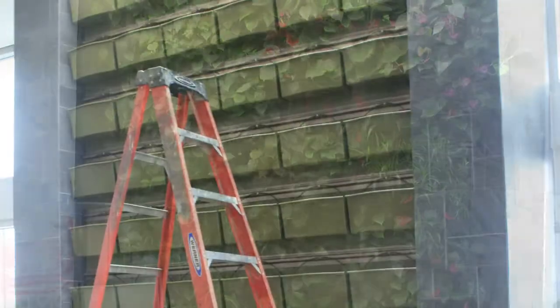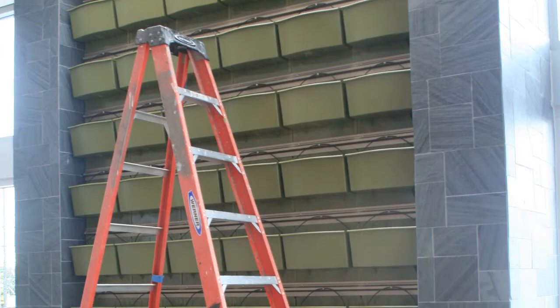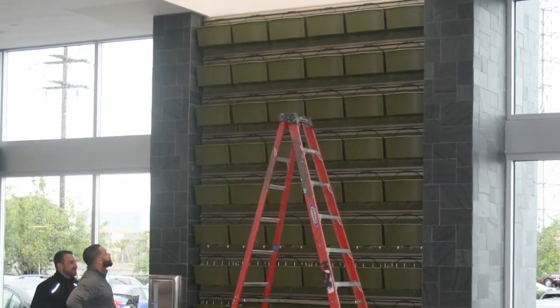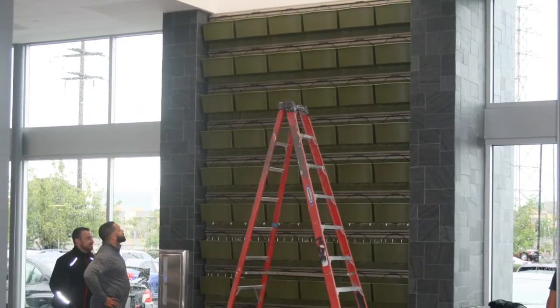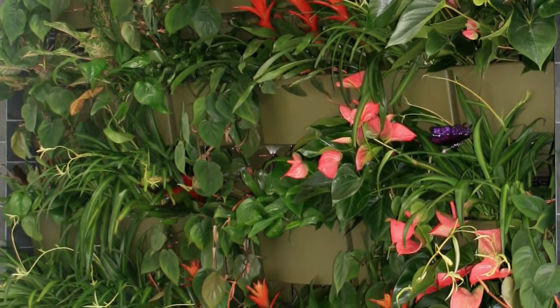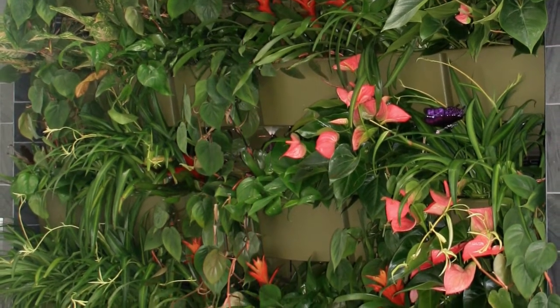Based on the results at Subaru Pacific, LA Car Guys is planning to remodel a dealership in Santa Monica, and a green wall is also in the plan for that location. It is exciting to see a company make such a visual commitment to sustainability. We at LiveWall are thankful to be a part of this revolutionary new facility.